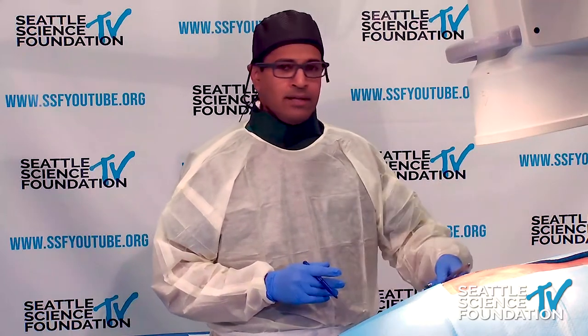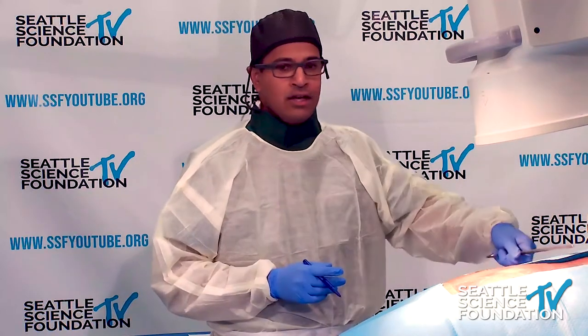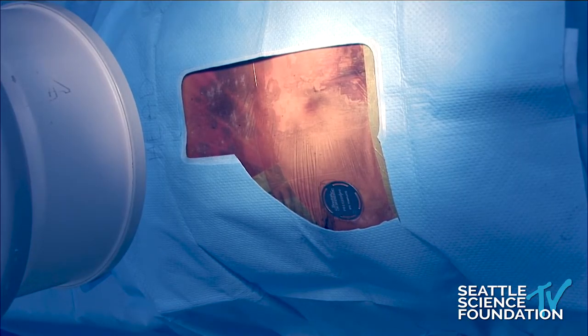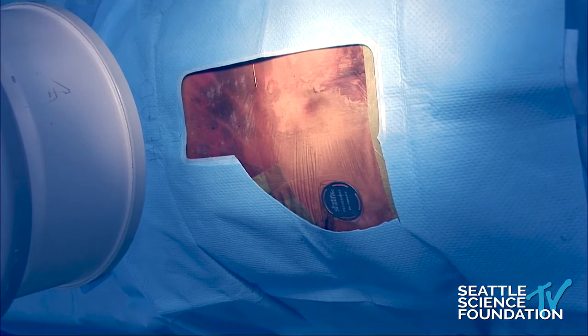I also make my incisions generally four centimeters always. So I've got my two anchors that I can put into that four centimeter incision for the anchor site up top, and then four centimeters for the IPG, of course. There are different types of IPGs and different sizes, but for this particular system that's what we have here.